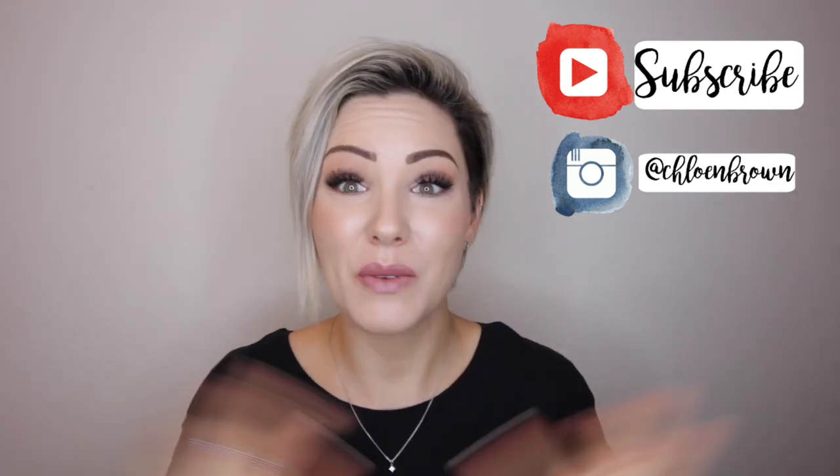So if you're new to my channel, welcome — make sure to subscribe down below and like this video, only if you like it though. So let's get into shampoos and conditioners because obviously that's the first thing you do.